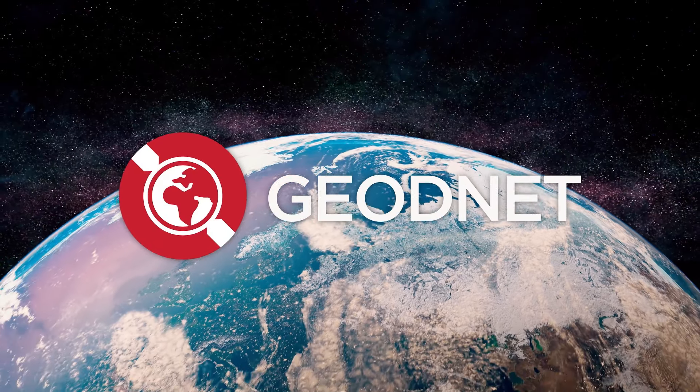All right, Ray. Great to see you. Thanks for taking the time. Great to see you. Of course. GeoNet — Mind the Sky.